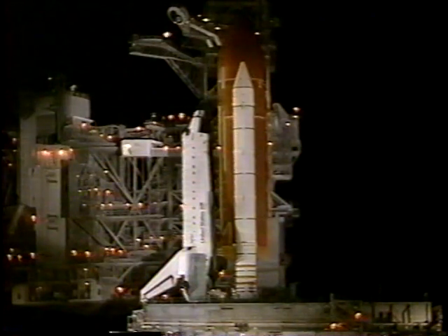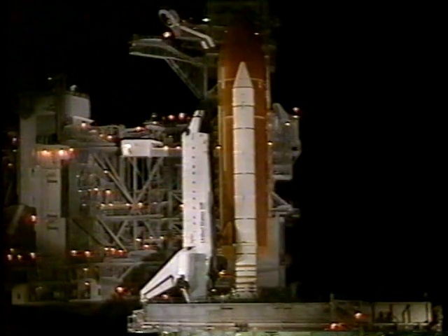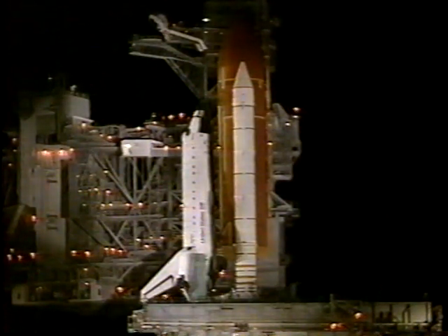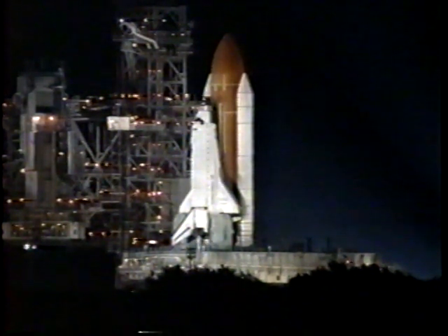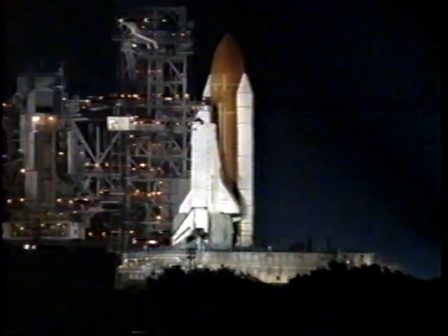Ground crew acknowledges: you've done a good job on the Atlantis and we'll see you in about ten days with a crew swap. Coming up on about 90 seconds from launch. This flight marks the 79th space shuttle launch and we have three engines ready. At the T-minus 31 second point, Atlantis's onboard computers will have control of all vehicle functions.